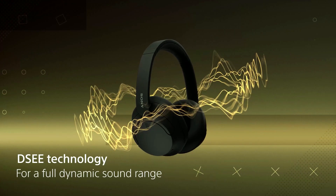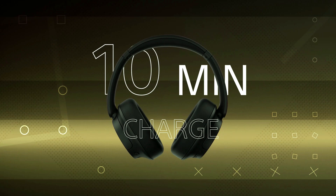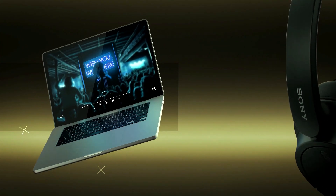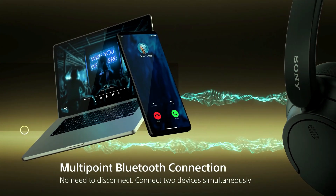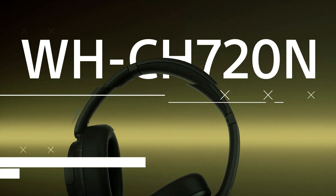Whether you're at home, commuting, or at the gym, the Sony WH-CH720N ensures a comfortable fit for long listening sessions. Upgrade your audio game with the Sony WH-CH720N noise-cancelling wireless headphones today.